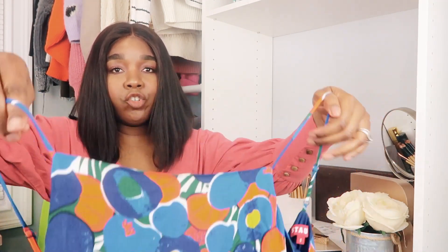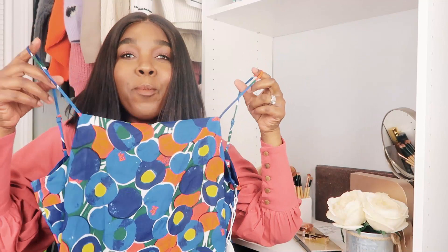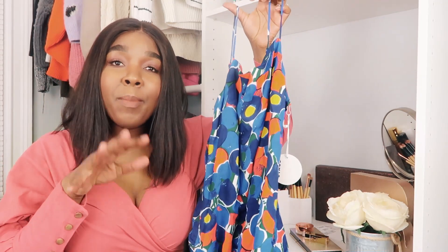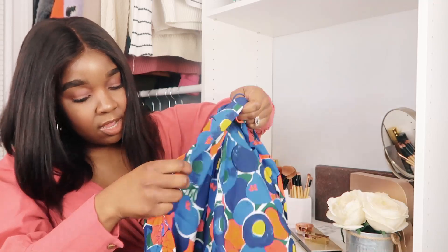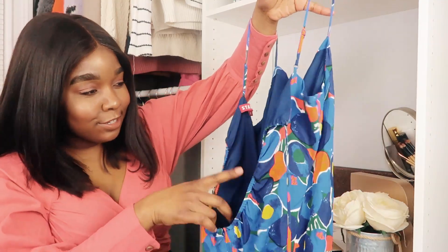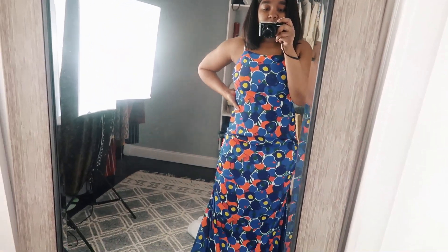I haven't looked at anything, so this is going to be like true first impressions. Can you imagine if I don't like anything? I mean, 50-50 chance, but let's see. So this is basically a return slip if I decide on returning anything — I'll just put that to the side. The first thing I'm looking at is this dress. I think they call this a parrot dress. This dress is giving me vacation vibes — it has shades of blue and oranges.